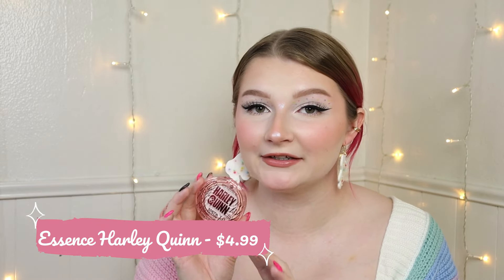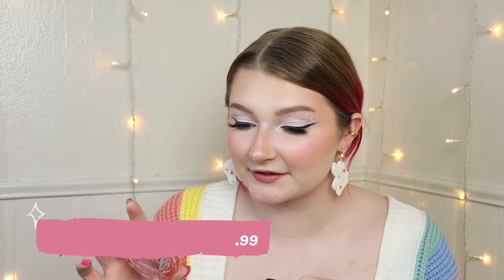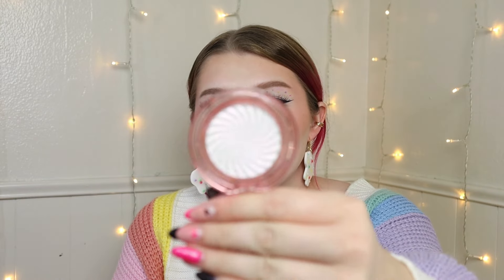Then I did pick up the Essence Harley Quinn Highlighter. This is in the shade Rebel. It's really really hard to tell from the packaging, but this is definitely the pink one — it's like a duochrome pink and gold. There was also a blue one, but I decided to go with the pink one.